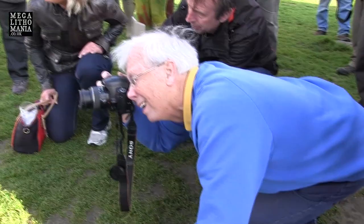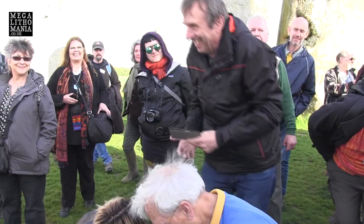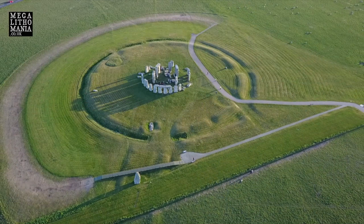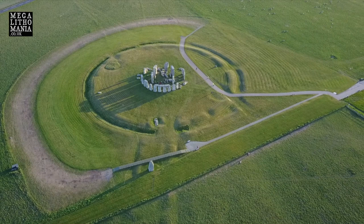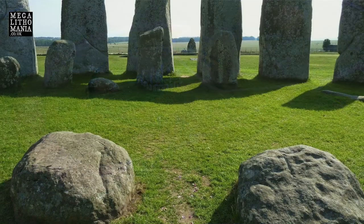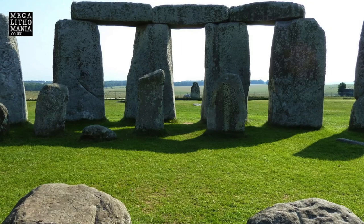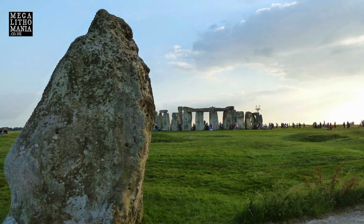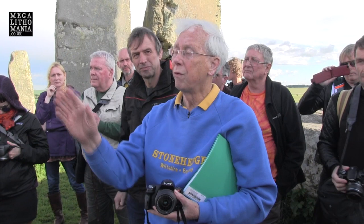When you're down there, you see that, in fact, the top of the stone is above the horizon. Today, the sun rises on June the 21st pretty well behind the stone. But four and a half thousand years ago, the sun was rising to the left of the stone, and the distance was about one degree of arc. The sunrise for the summer solstice has moved from that position — one degree of arc to the left — to the position where it is now.